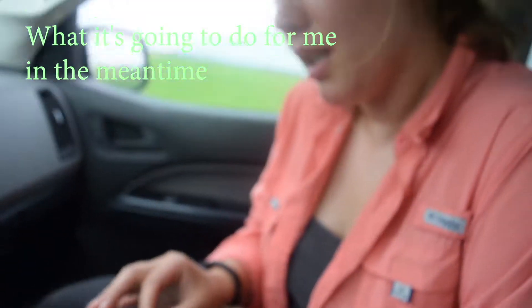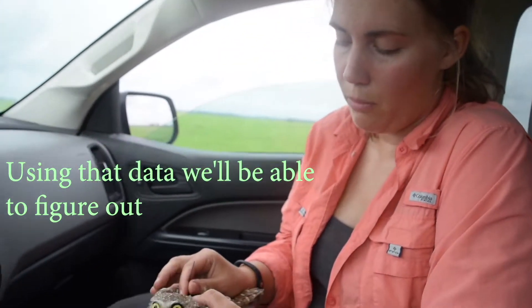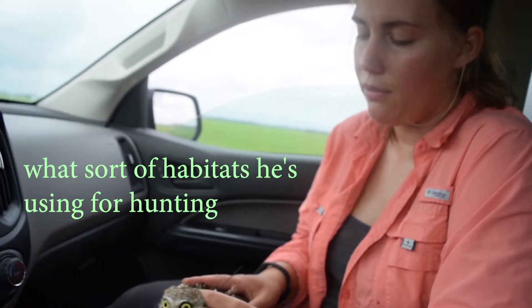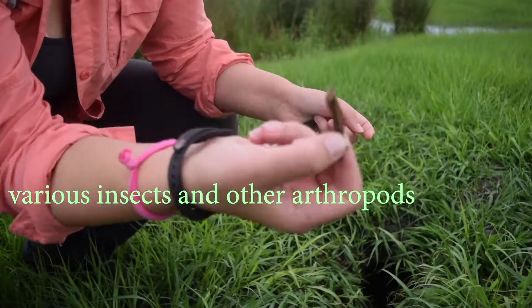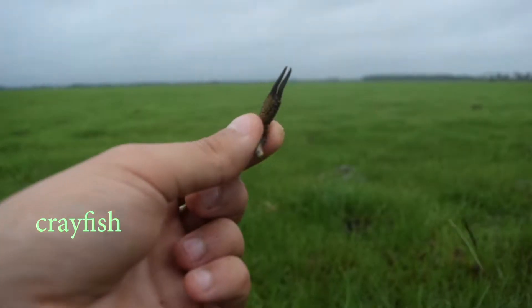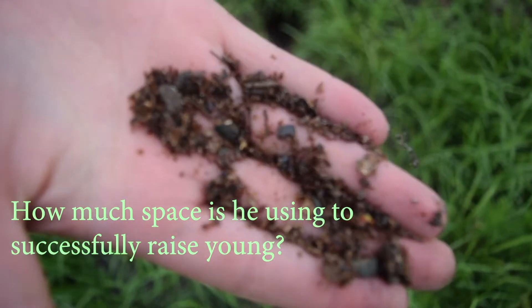What it's going to do for me in the meantime is overnight, it's going to record the locations of this owl. Using that data, we're going to be able to figure out where he's going at night, what sort of habitats he's using for hunting, and how much space these males need in order to hunt enough food — frogs, various insects and other arthropods, crayfish, snakes — basically any animal that they can catch and carry.